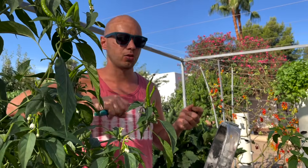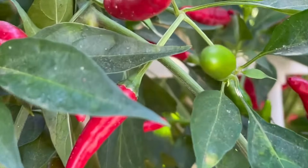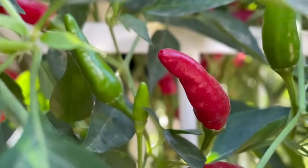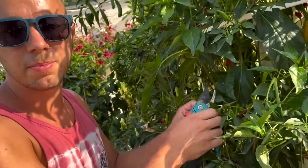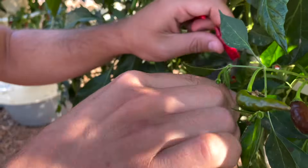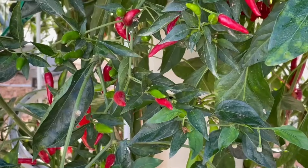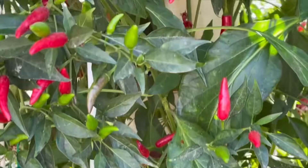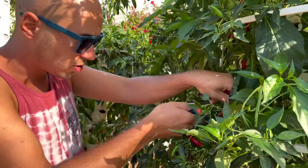That's definitely got a kick to it — spicy! The next variety you can grow on a tower garden is the bird eye chili, a classic in Thai cuisine used in stir fries, papaya salads, and all kinds of Thai dishes. Don't let their size fool you — these are extremely spicy, between 50,000 and 100,000 units on the Scoville scale. These will definitely bring the heat if you want to add fire to your meal.